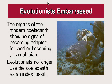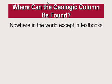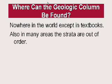It didn't become extinct 70 million years ago — they just weren't catching it and weren't aware it was still alive. Now, where can the geologic column be found? Nowhere in the world is a geologic column found except in textbooks. In most areas, the strata is out of order. Approximately 77% of the Earth's surface has 7 or more of the 10 strata missing. Even the Grand Canyon only has about 5 of the 10 strata systems. Because they're out of order, many of the so-called older strata are on top of the younger ones.